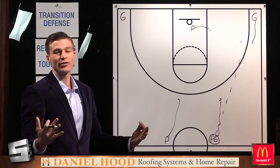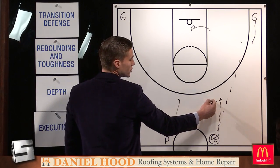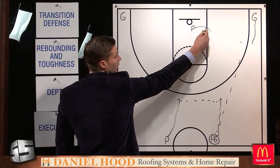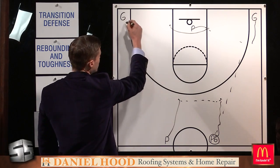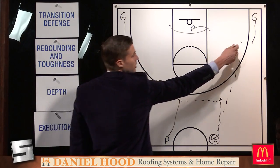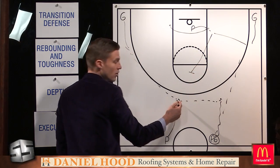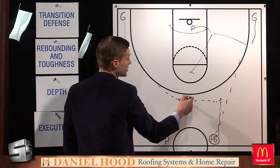If they don't have it and Joel Barry dribbles up, the post is following — now they're in their secondary action. The North Carolina break that about 75 percent of high school programs run around the country. They'll reverse the basketball; this post player will follow, this guard will come up, and they'll reverse the basketball. As that action is happening, this guard is coming in and setting a backdoor screen for a lob.